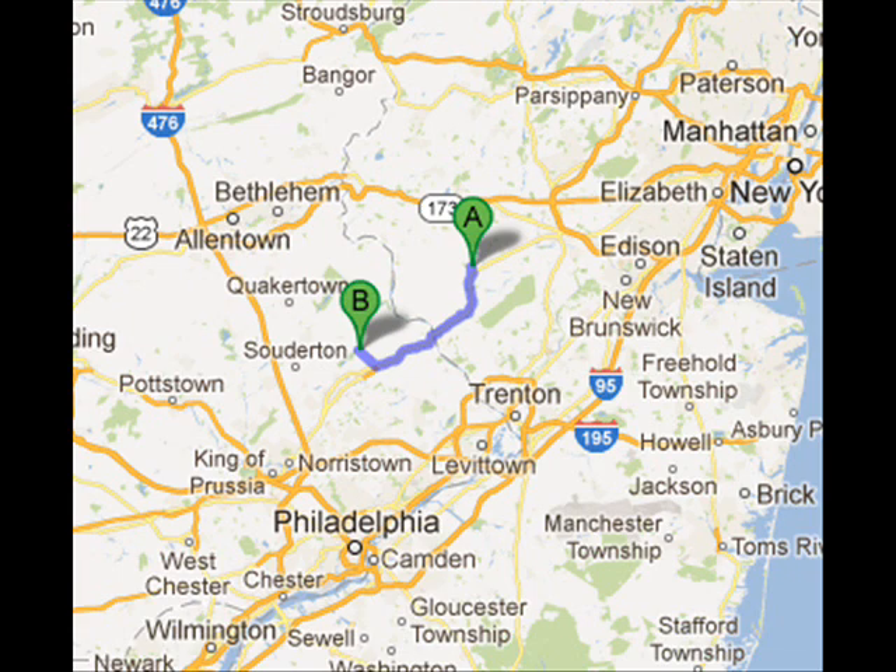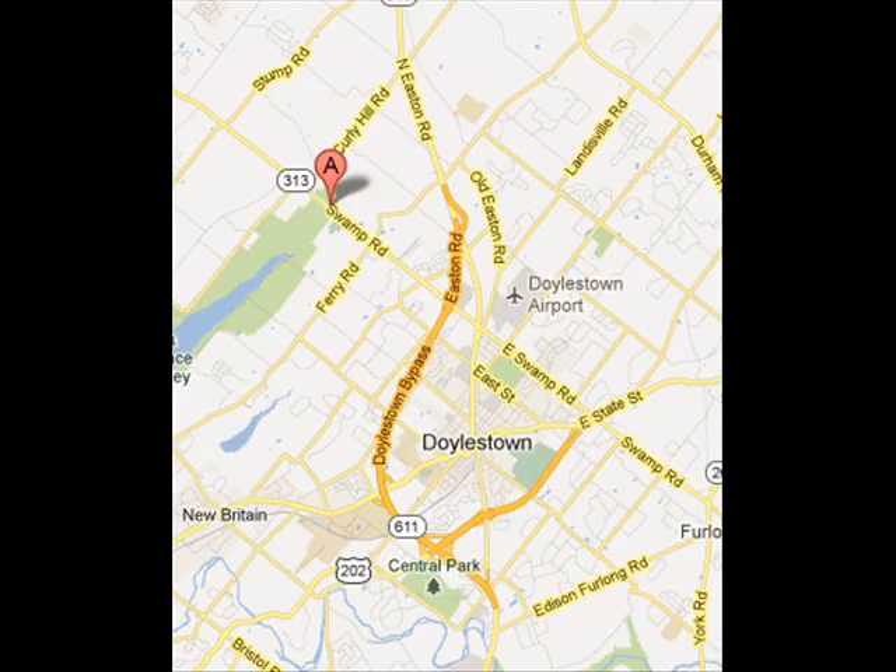Highland Hill Farm is located about 20 miles from central New Jersey in Flemington, New Jersey, to our farm, which is located in Bucks County near Doylestown.